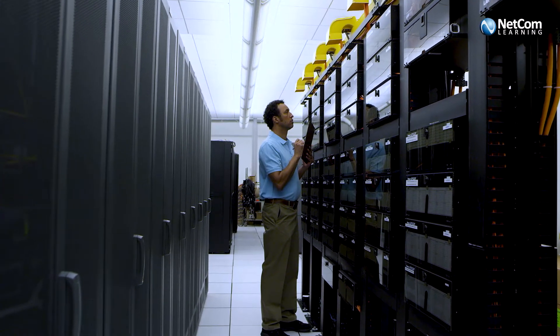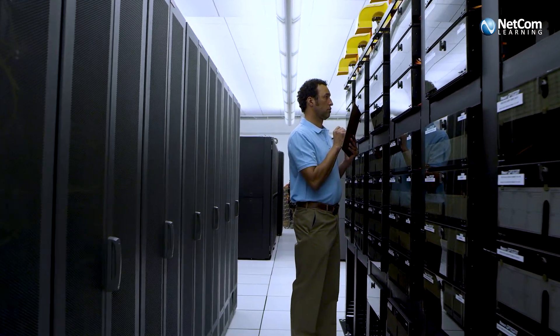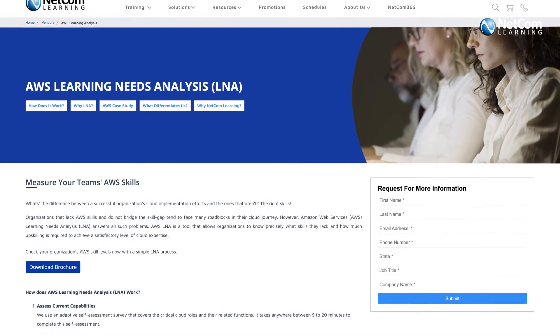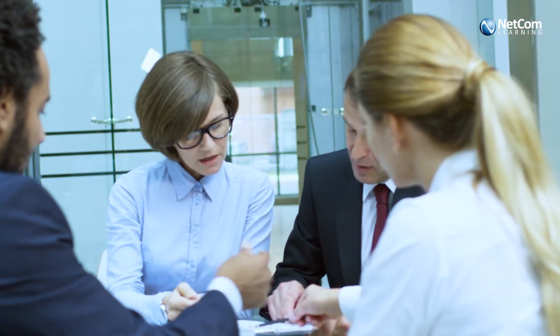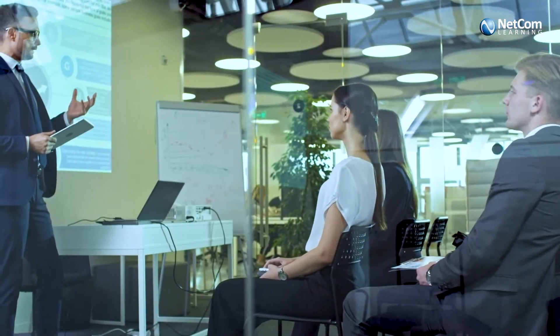Let's understand how this partnership helped our client find the perfect cloud security solution. To understand their training requirements, Netcom Learning began with a learning needs analysis of the employees. The assessment results revealed that they didn't have the expertise to secure their AWS infrastructure and provide worry-free solutions to their customers. Hence, Netcom Learning proposed training on AWS Security Essentials to help them understand AWS security capabilities.